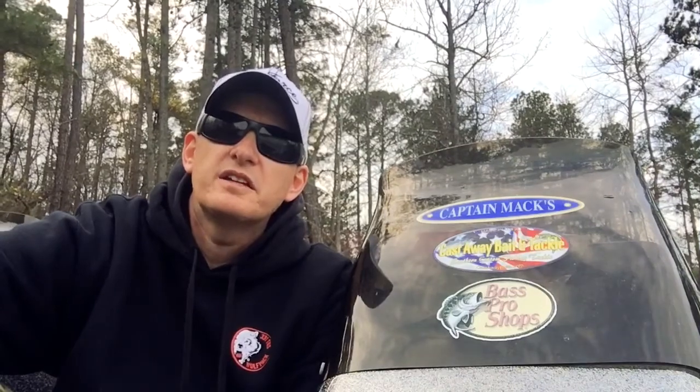Hey gang, how you doing? This is Jason Fry, Captain Max Pro Staff member. I'm out here fishing Lake Lanier today. It's March 23rd, right now it's about 6 p.m.